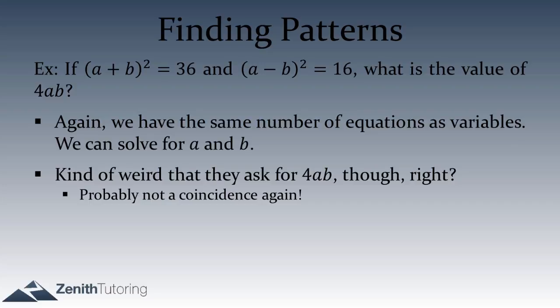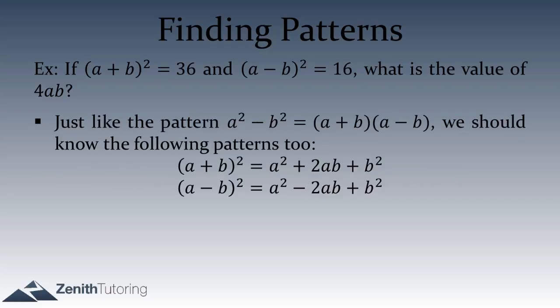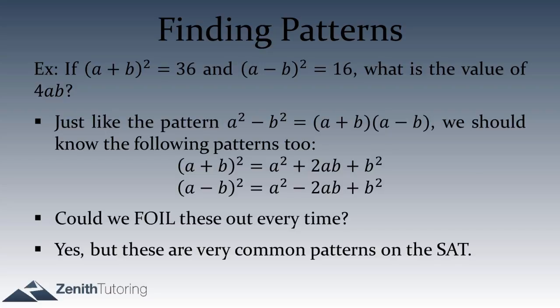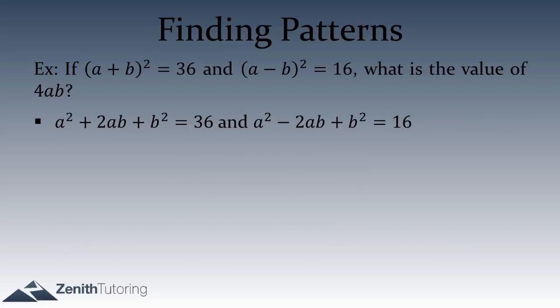Just like we found the difference of squares pattern before, there are a couple of other patterns to know. First: (a plus b)² equals a² plus 2ab plus b². Second: (a minus b)² equals a² minus 2ab plus b². You could FOIL these out every time, but because they occur very frequently on the SAT, you want to know them. We're generally anti-memorization, but the difference of squares and squaring patterns are definitely worth memorizing.